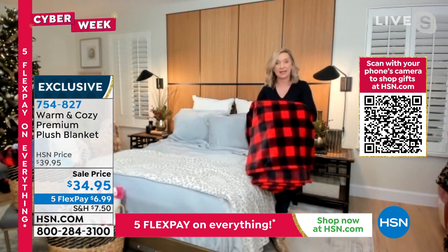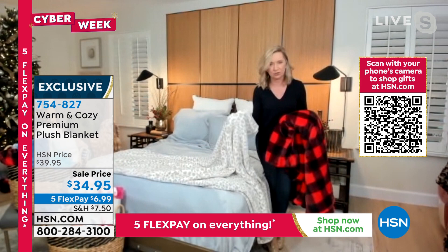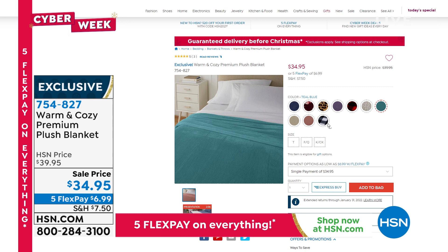On the bed with the silver sheets, Ellen layered the snow leopard blanket — very neutral with beige and gray, really soft and velvety. Everyone needs blankets, and this makes a great gift — it feels like heaven, not stiff, warm without being super heavy. Item number 754-827, five flexible payments, continuing Cyber Week at HSN.